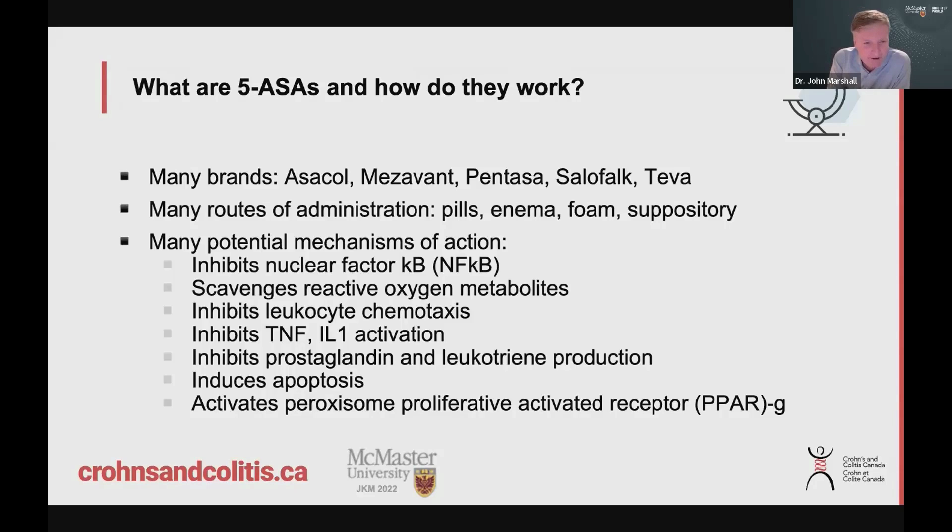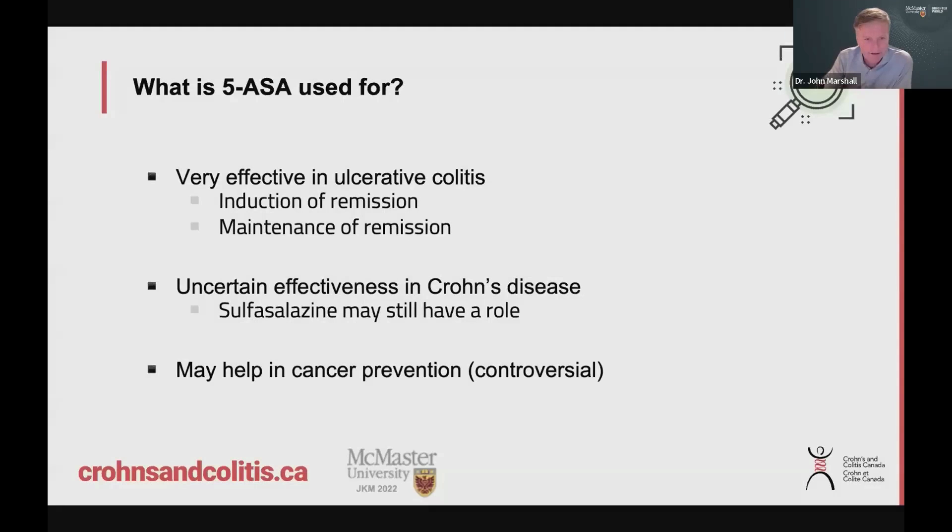How does this medication work? All these fancy phrases are listed here. I always say that the more potential ways something is thought to work, the less we know about it. At the end of the day, we don't really understand by what pathway 5-ASA treats Crohn's disease or ulcerative colitis. All these things could be possible — we just know it works. And it's also extremely safe.